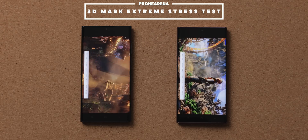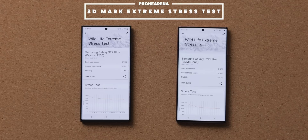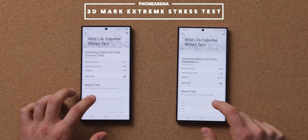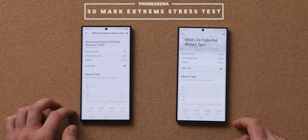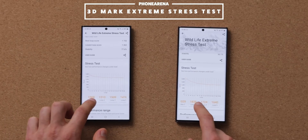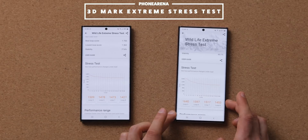We are approaching the end of the stress test, and here are the results. The Snapdragon version of the S22 Ultra starts with a higher score, but both models quickly throttle and lose that initial steam as the temperature in the processor rises. Towards the end of the test, it is actually the Exynos model that runs a bit faster, which is definitely interesting.